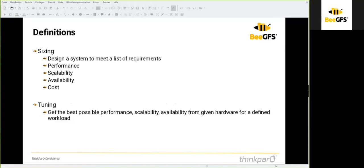First, some definitions. By sizing, we mean the design of a system to meet a list of requirements, which may or may not include performance, scalability, availability, and cost. By tuning, we mean that you have a given system and you are trying to get the best performance, scalability, or availability from that system. Both sizing and tuning have some benchmarking in common.